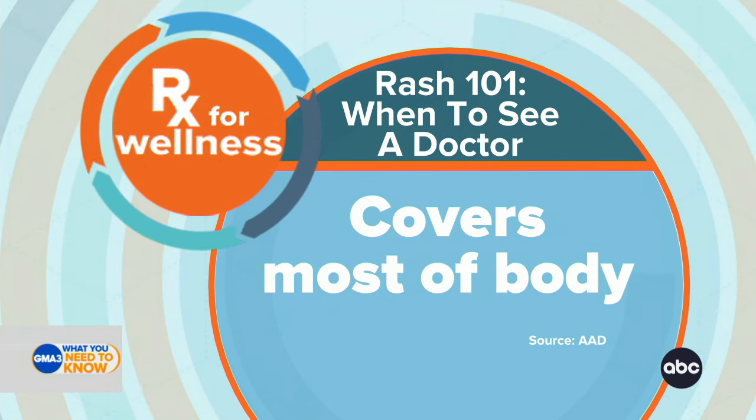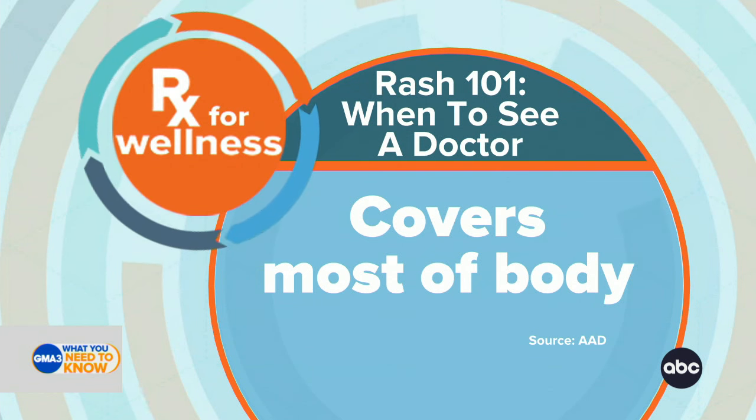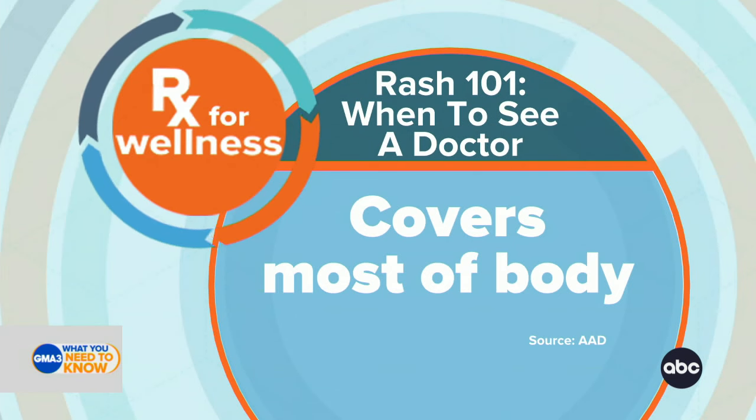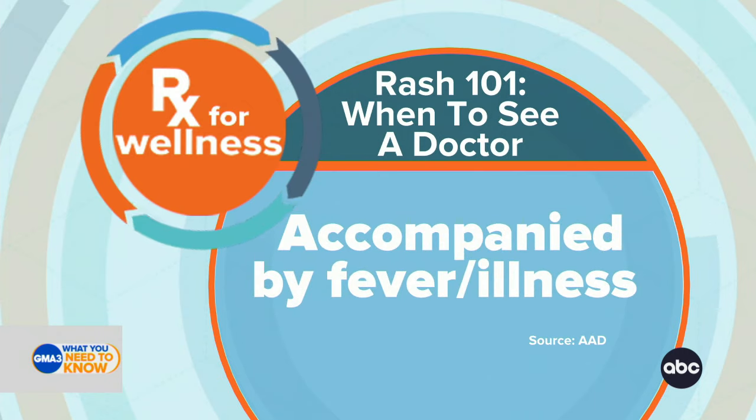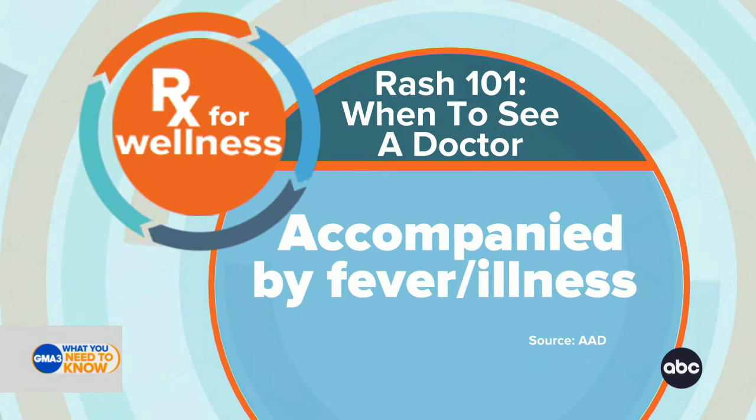Number one: if a rash covers most of your body, especially sensitive areas like your eyes, lips, and mouth, or if you notice blister formation or sores, these are signs that should cause concern and lead you to get evaluated. If your rash is associated with things like a fever or illness, that can be another sign that you need immediate medical attention.